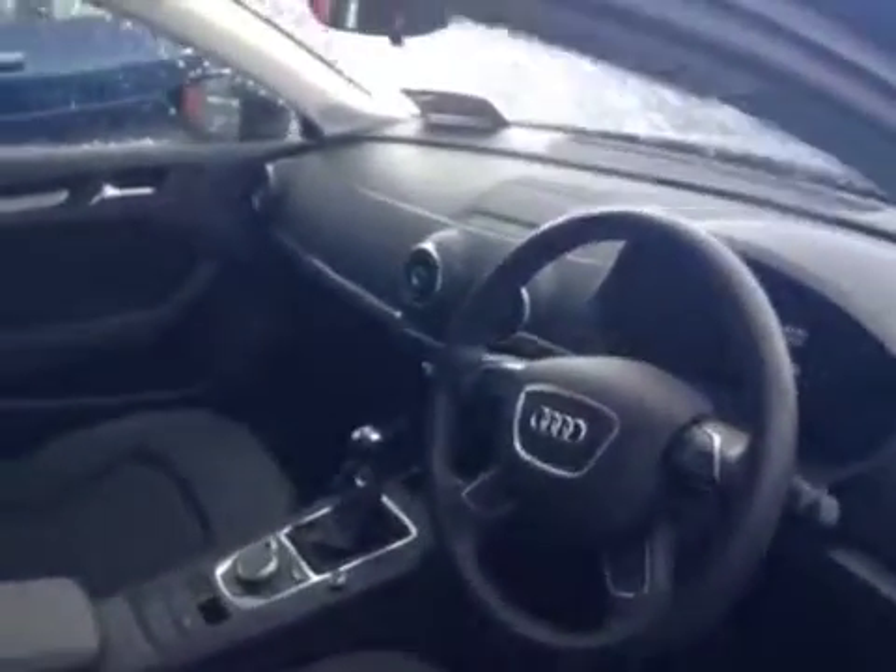It has a multifunction leather steering wheel, 6-speed manual gearbox, and of course the retractable multimedia interface screen.